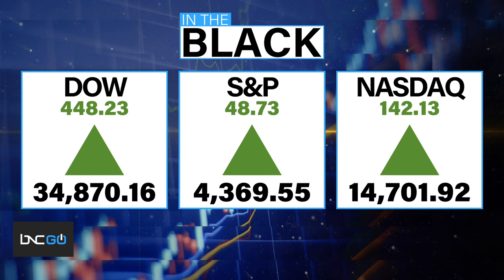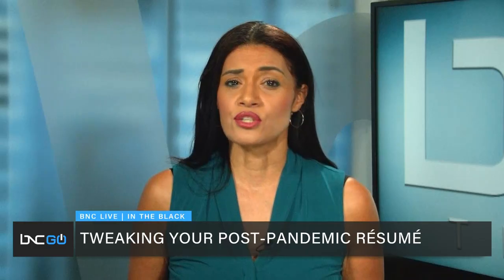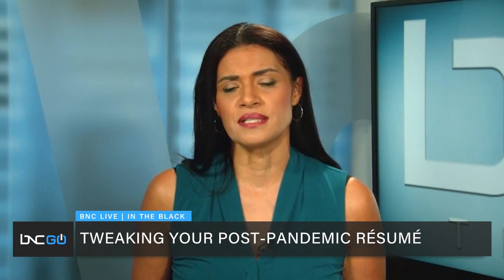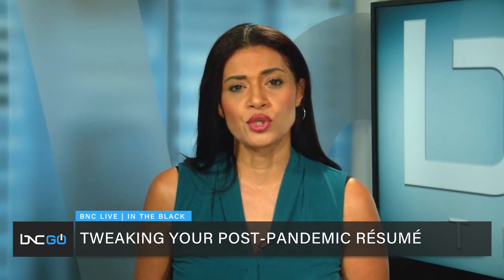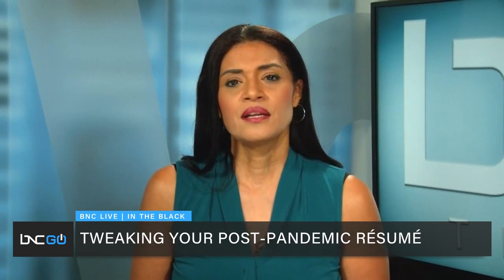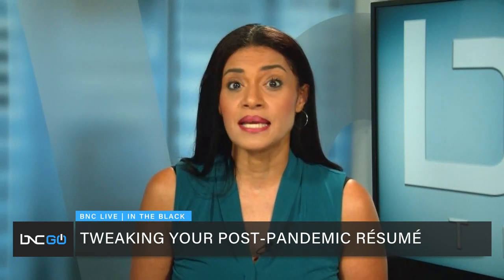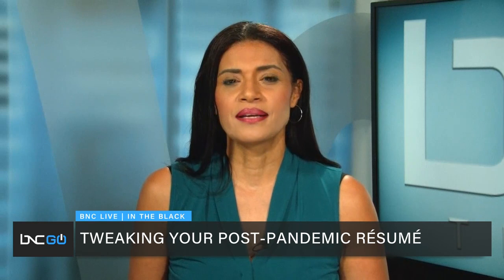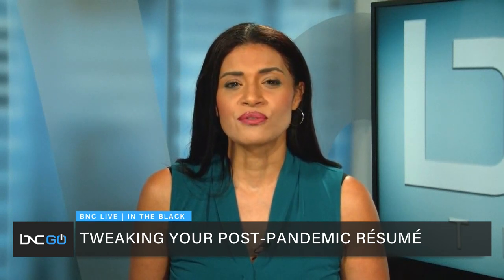Coronavirus has taken a toll on a lot of us, especially people who lost their job because of COVID-19. So how should you tweak your post-pandemic resume? We turn to an expert with some fascinating tips, including how to combat racism and ageism while landing your next job. Her name is Julia Pollack and she's a labor economist for ZipRecruiter.